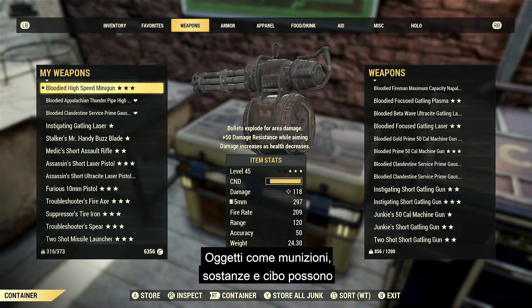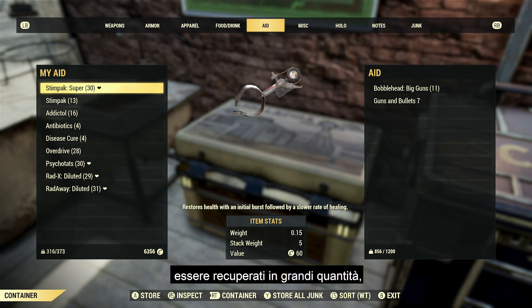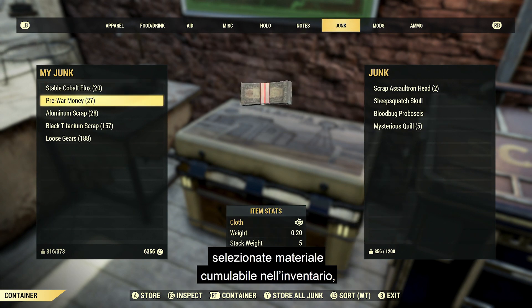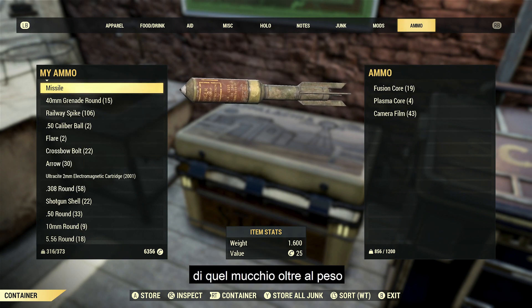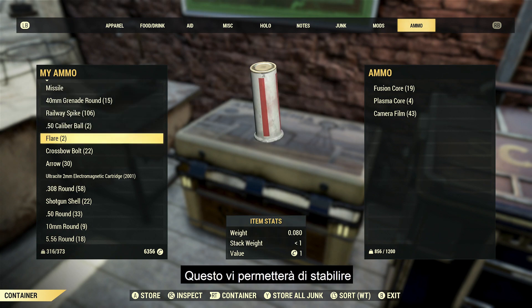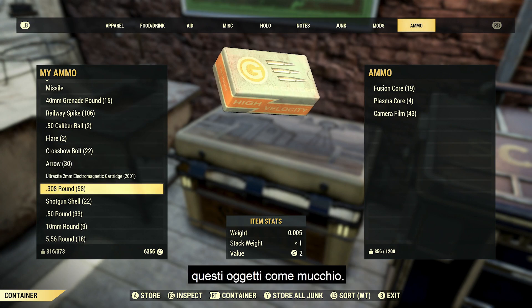Then we come to Stack Weight. Items such as ammo, chems, and food can be collected together in large quantities and quickly add up to a lot of weight. After this update, whenever you select any stackable item in your inventory, its item details will show the total weight of that stack, in addition to the weight of the individual items. This, therefore, allows you to quickly determine how much space those items are actually taking up as a whole.